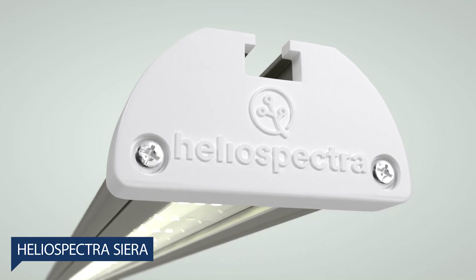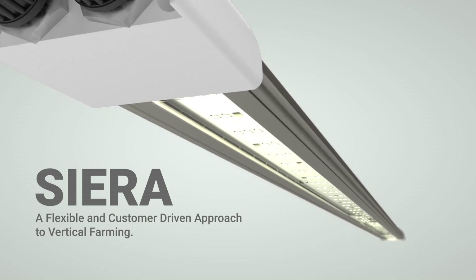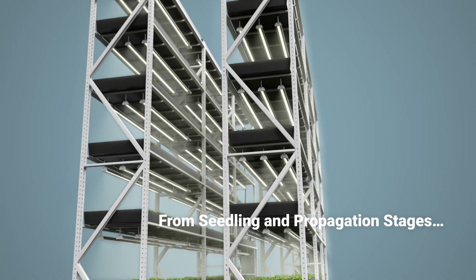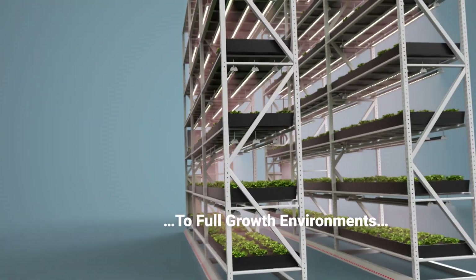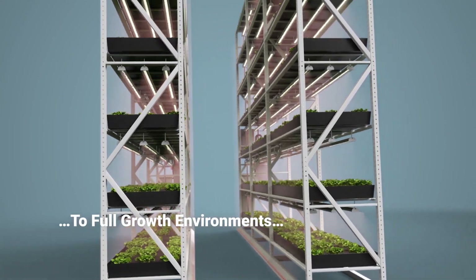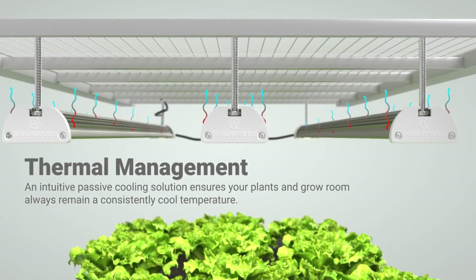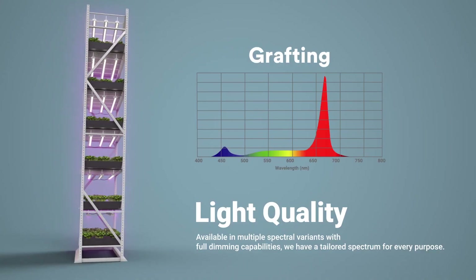Heliospectra Sierra — with its astonishingly lightweight 1kg IP67 rating, Sierra can be easily cleaned and withstand even the toughest growing environments. With its simple mounting solution, the new Sierra light bar redefines the ways in which growers can approach their vertical farming installations. The highly flexible design allows growers to set up a new installation or optimize existing ones in record time.